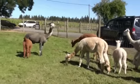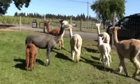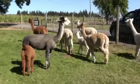Baby alpacas are usually born in the morning and weigh around 17 pounds at birth. Steve also tells us that the gestation period is 11 and a half months. I mean, 9 is bad enough.